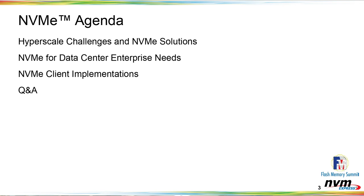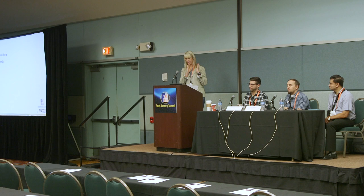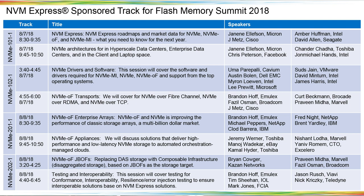For our agenda today, we have a really good lineup in terms of how NVMe is improving. If you were in the last session, we were focused on how NVMe improves performance and lowers latency across the data center pipeline and client space. Today we'll talk about hyperscale challenges and NVMe solutions — Chris covers that — then NVMe for enterprise data center needs with Chandr, and John Michael wraps up with client implementations.